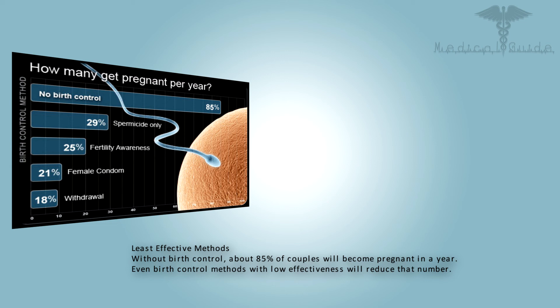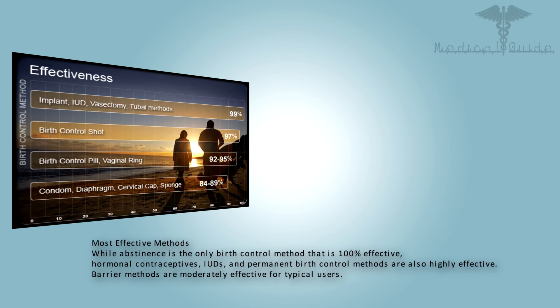Without birth control, about 85% of couples will become pregnant in a year. Even birth control methods with low effectiveness will reduce that number. Most effective methods: while abstinence is the only birth control method that is 100% effective, hormonal contraceptives, IUDs, and permanent birth control methods are also highly effective. Barrier methods are moderately effective for typical users.